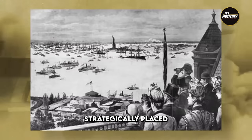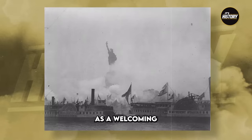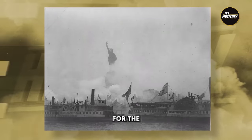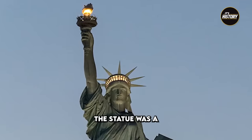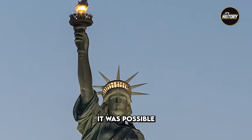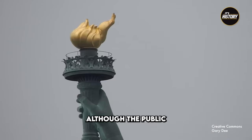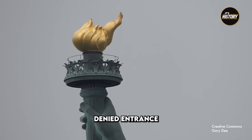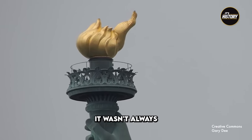The masterpiece was strategically placed to face the southeast, serving as a welcoming symbol and a beacon for the incoming ships entering New York Harbor. From the beginning, the statue was a tourist magnet, but back then it was possible to go beyond the crown and into the torch, although the public has been permanently denied entrance to the torch's balcony for over a century.